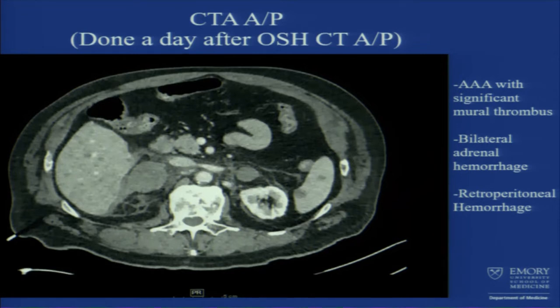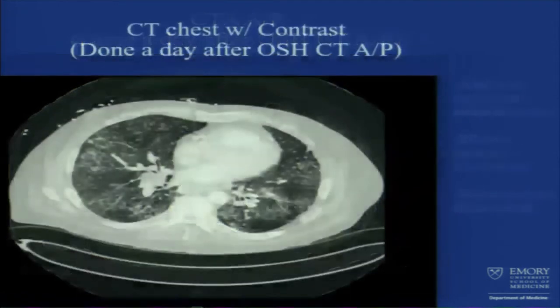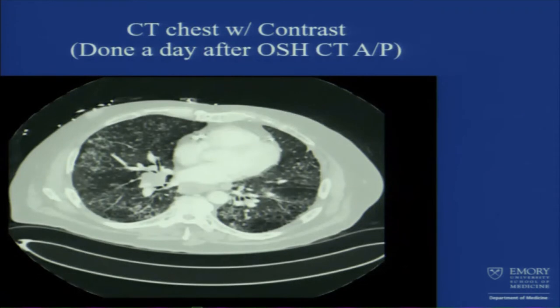It also showed the abdominal aortic aneurysm. CT chest with contrast showed multiple small nodules everywhere, with lymphadenopathy that was necrotic — that's how it was read here in the hospital.